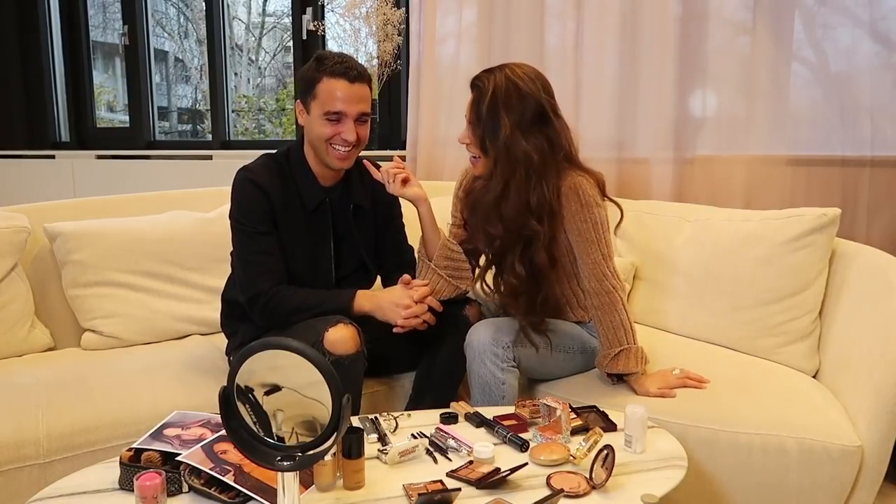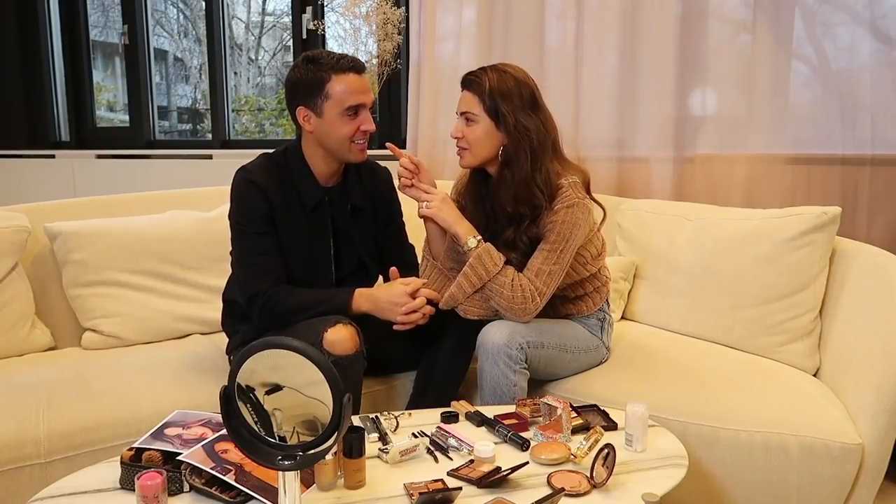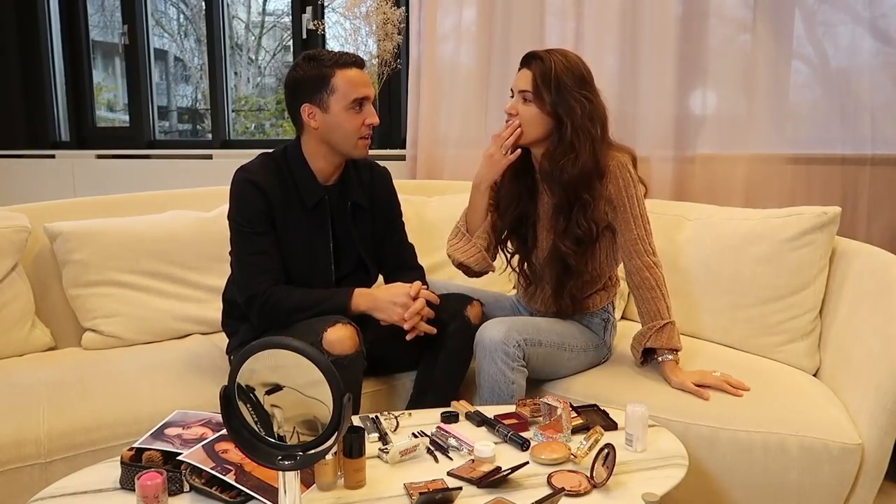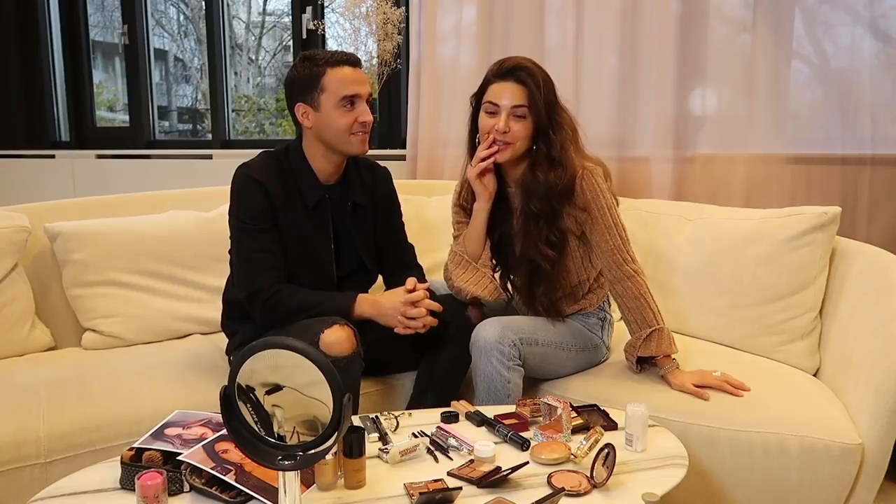Okay guys, we're ready for the first 'my boyfriend does my makeup.' He's super nervous. I don't know why — this is the first time. So yeah, I don't know what I'm doing. But wait, you've never seen a 'my boyfriend does my makeup' video? No, never. You know a little bit about makeup because I talk about it. You talk about it a lot. I don't talk about it a lot, but I've seen you do it in the hotel.